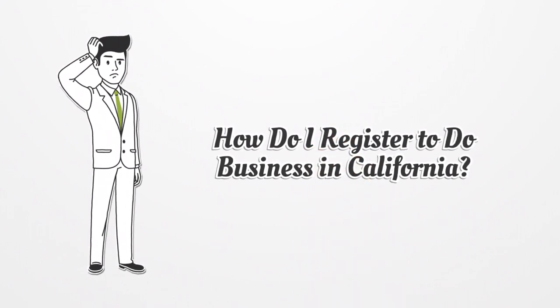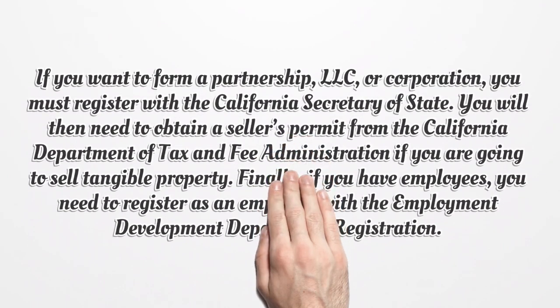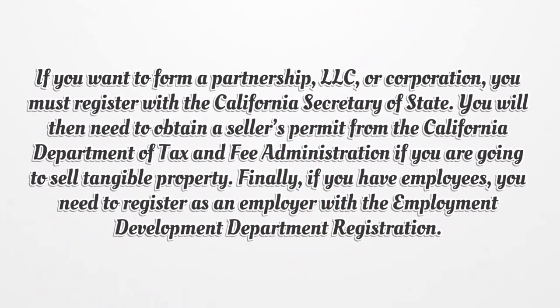How do I register to do business in California? If you want to form a partnership, LLC, or corporation, you must register with the California Secretary of State. You will then need to obtain a seller's permit from the California Department of Tax and Fee Administration if you are going to sell tangible property. Finally, if you have employees, you need to register as an employer with the Employment Development Department.